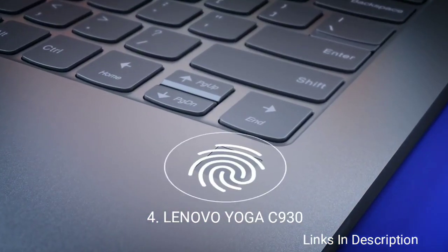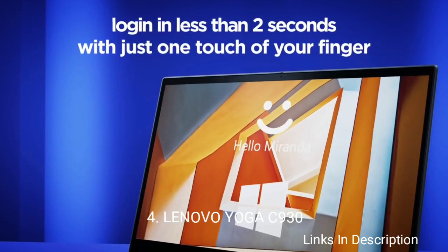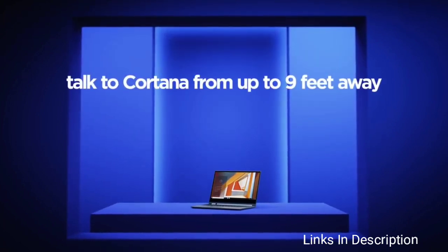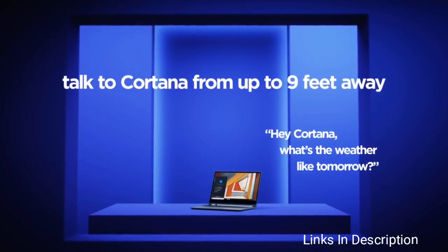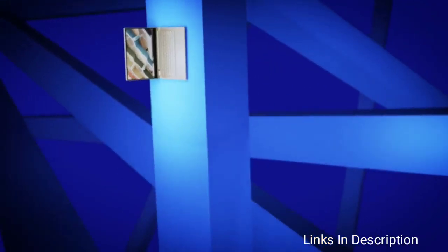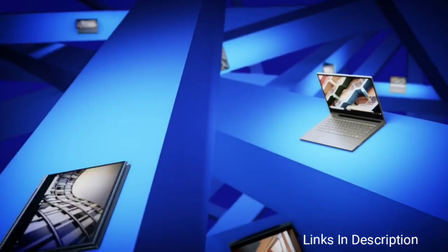Lenovo Yoga C930 is one of the best hybrid laptops that you can buy in 2020, and it also deserves a spot on our best touchscreen laptops list, thanks to that high-quality IPS glossy touchscreen display, which not only offers stylus support but is also available in both Full HD and 4K options.